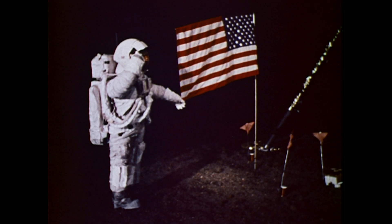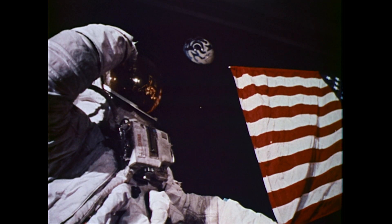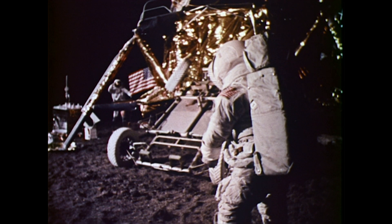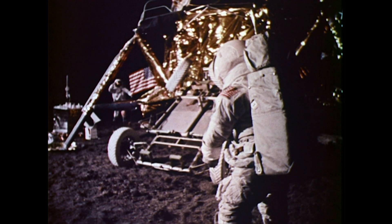"That's one small step for man, one giant leap for mankind." Man must explore — and this is exploration at its greatest.